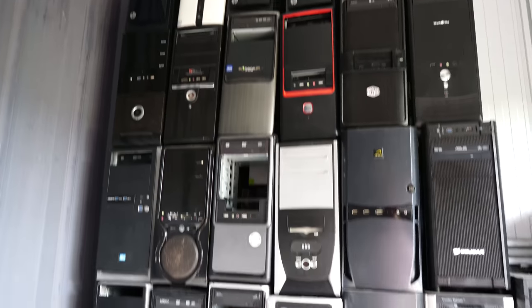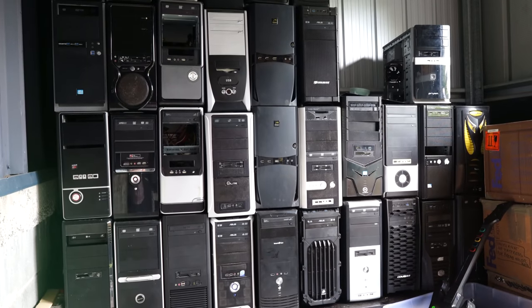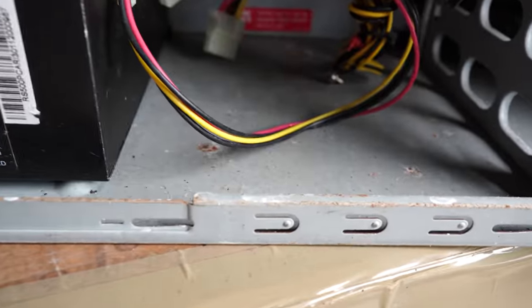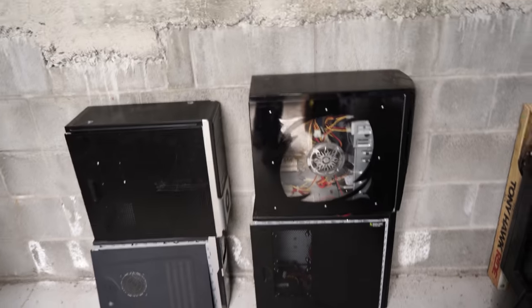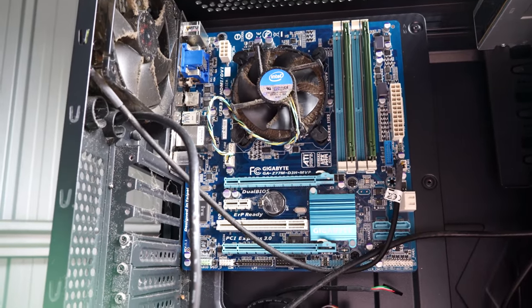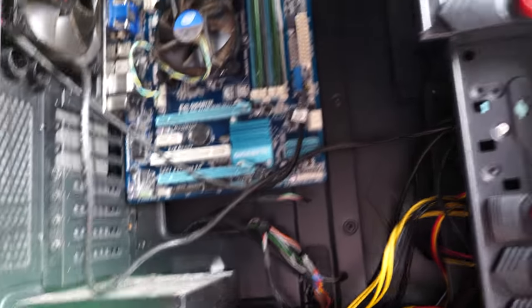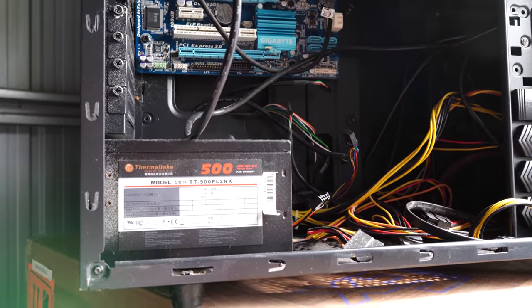We just finished up round one and it's time for round two. We've gone through four PCs and found two 4GB sticks of memory. We've also struck — I wouldn't say gold, maybe bronze — a Z77 motherboard. Looking at the cooler it looks like an i5, plus a 500W power supply. We'll just take the whole case as well because we might be able to do something with it.